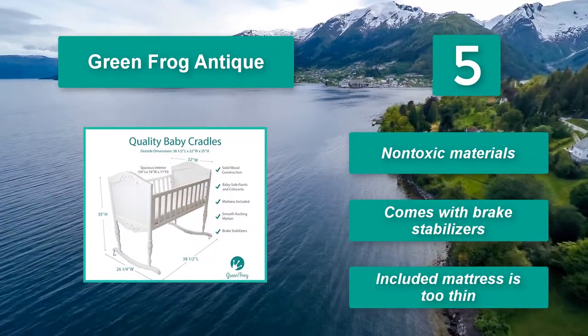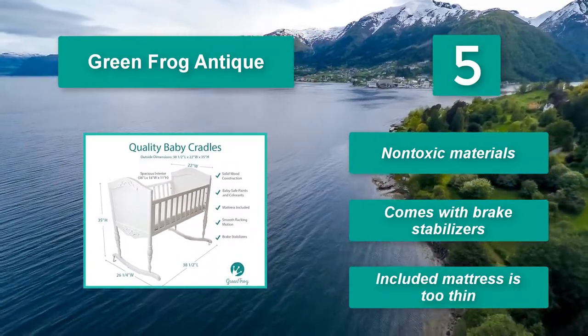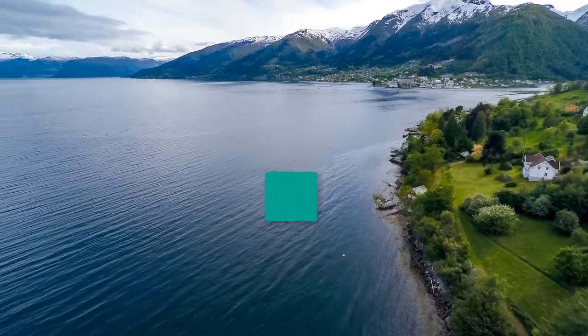Non-toxic materials. Comes with brake stabilizers. Included mattress is too thin.